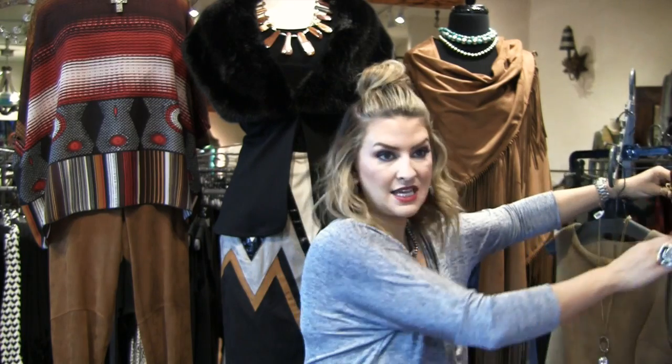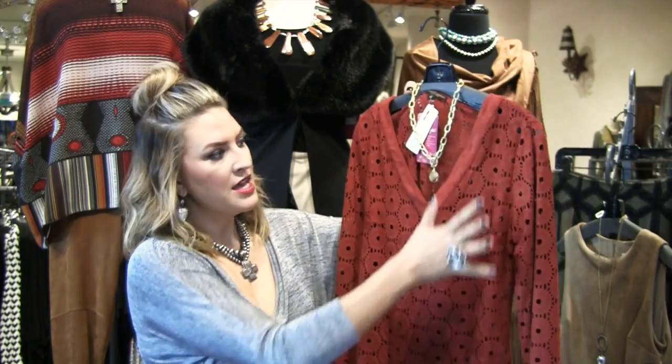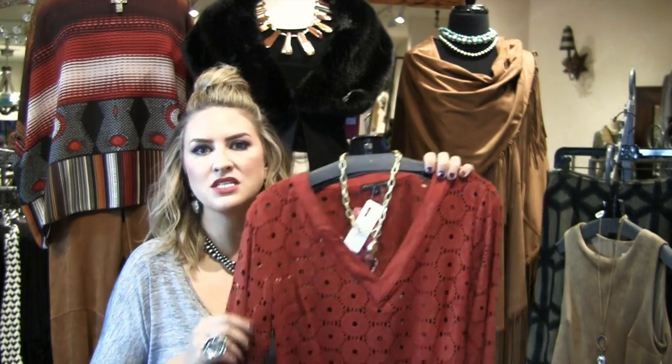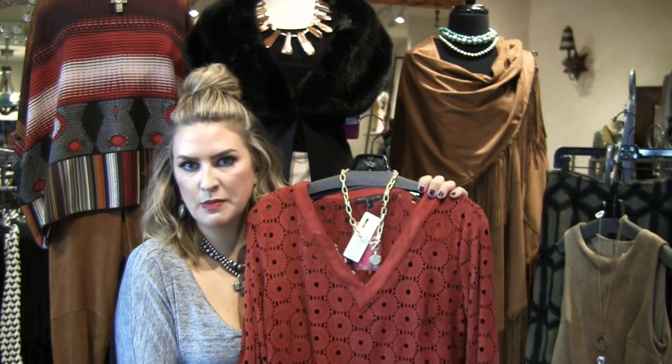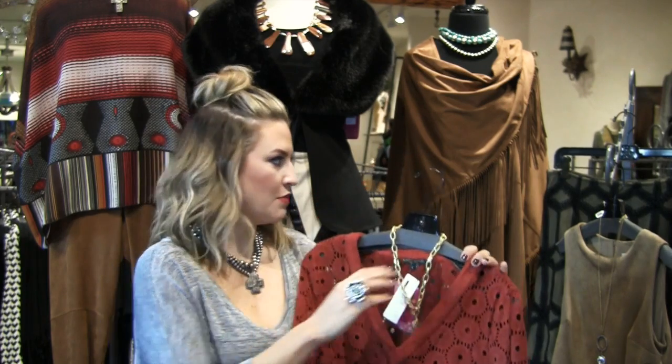With Thanksgiving around the corner, I had to show you this piece. Let's face it — you're in the kitchen, it's hot, there's gravy flying and mashed potatoes, and you want to look cute and fall but you're dying of heat stroke. This is perfect because it's a gorgeous fall color and you get the yummy texture of the suede. Throw on a simple camisole, pair it with black pants or blue jeans depending on how dressy your Thanksgiving is. Cool, comfortable, a no-brainer — and if you spill cranberry sauce, it goes in the washing machine.